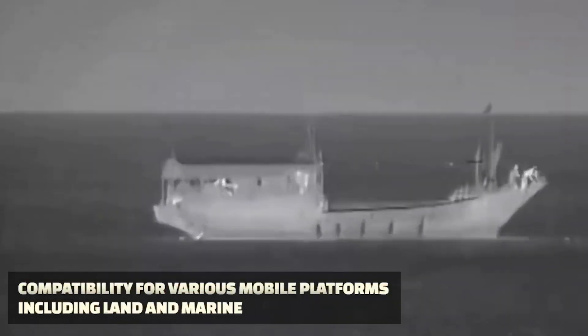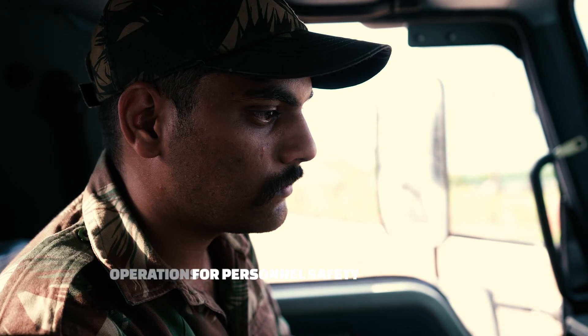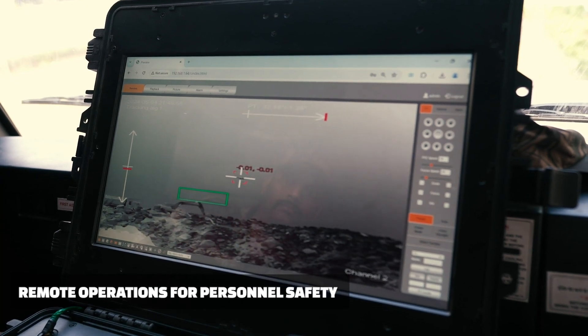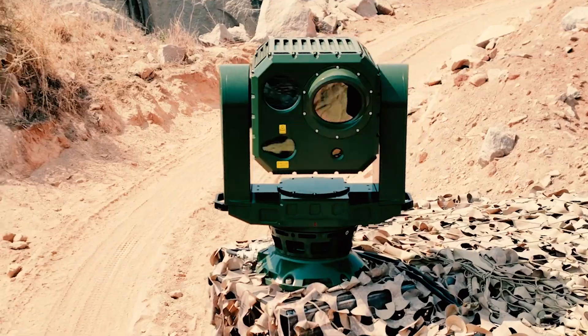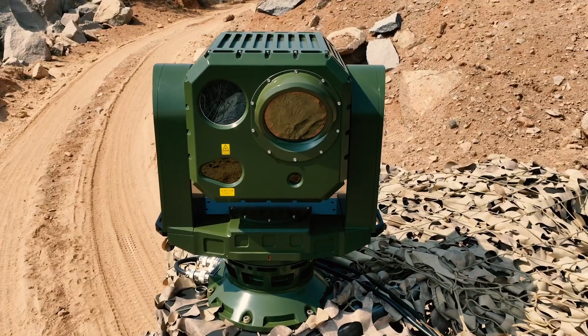Compatible with land and sea platforms, it's invaluable for military operations. Remote operations maximize safety and effectiveness. The SDS-Tab 640 redefines remote multi-spectral optical systems with its innovative technology and superior performance.